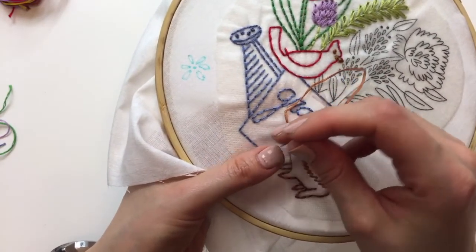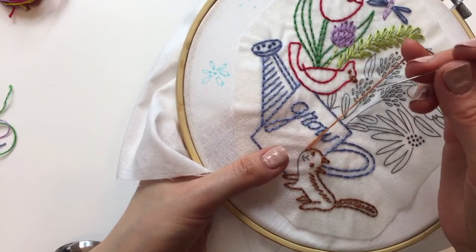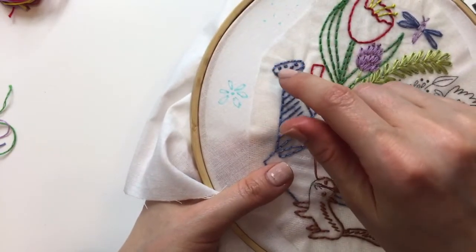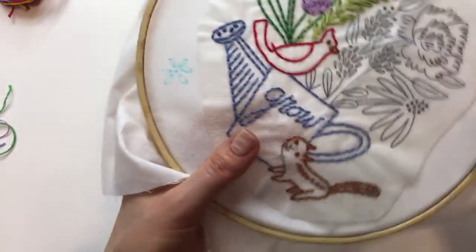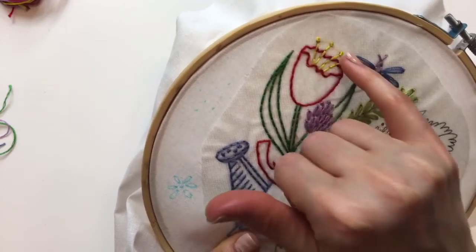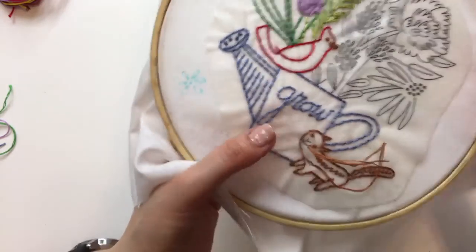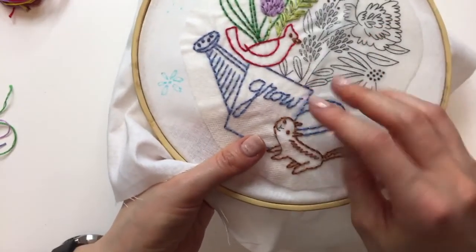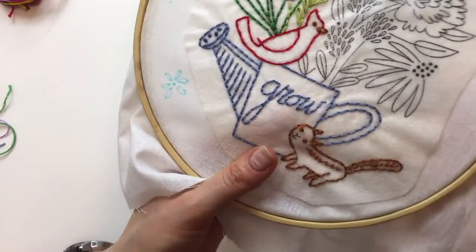Lynn's saying the French knot tutorial helped — she was doing two of the things wrong, sometimes all three. A couple nights ago on Tuesday's stream I showed how to do a French knot. If you're struggling with it, you're probably doing one to three things wrong, and I go through all three of those. I'm glad that helped, Lynn.